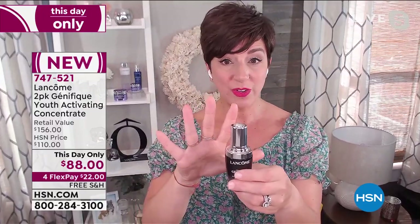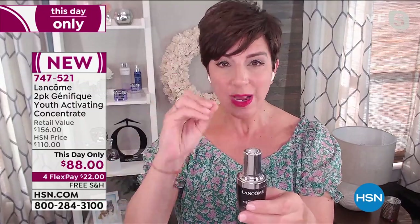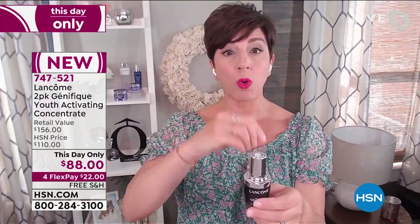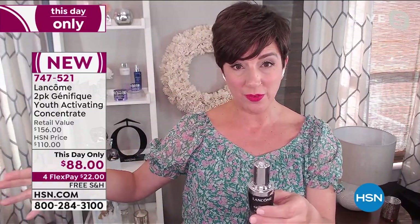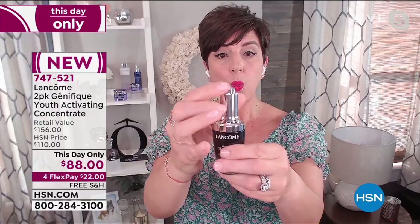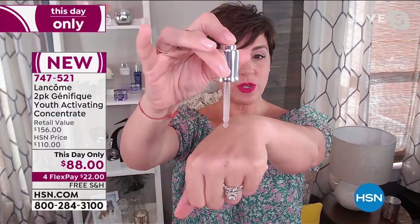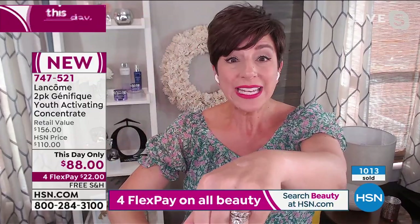What you'll love about Genifique is that it plays well with others. Add it into your skincare routine morning and night on clean skin. You twist open the bottle — the button is pre-measuring the precise dose right in the dropper. You press the button to release the formula, so you never have to worry about using too much or too little.